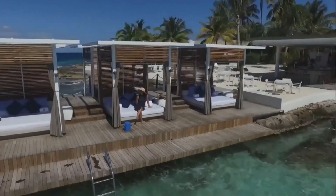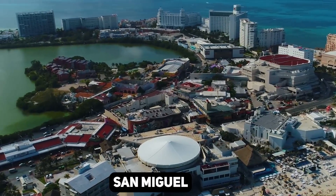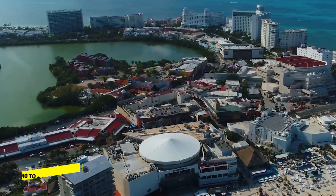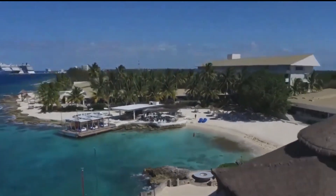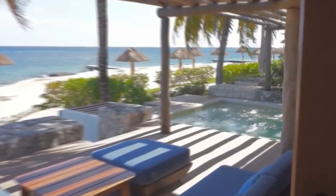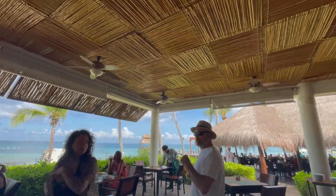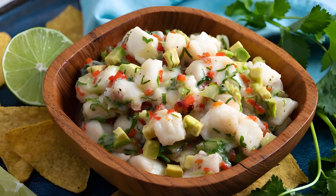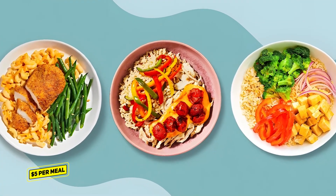There are budget-friendly hotels, guest houses, and hostels available, particularly in the main town of San Miguel, that typically range from $40 to $100 per night depending on location and amenities. Staying slightly away from the main tourist areas can often lead to even more affordable options. Don't miss the opportunity to try traditional Mexican dishes like tacos, quesadillas, and ceviche from local eateries and food stalls, with prices starting around $5 per meal.